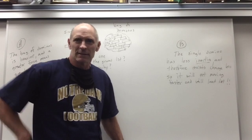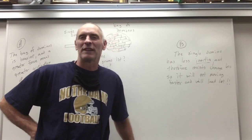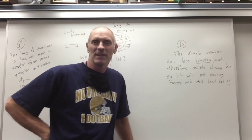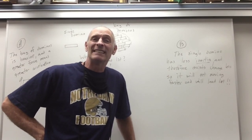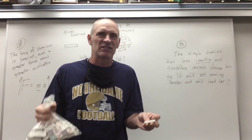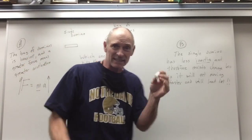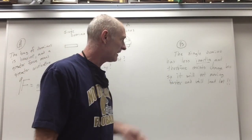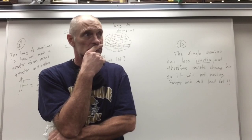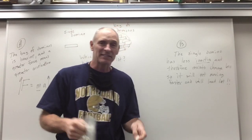What about Student B? Student B says we're making a mistake — it's the single domino that hits first. Why? Because it has less inertia and therefore will resist change least. In other words, it'll start getting going quicker. It doesn't have as much resistance to change as the heavy bag. So this thing is going to get going quicker and obviously reach the ground first. Student B, that's a pretty good point.